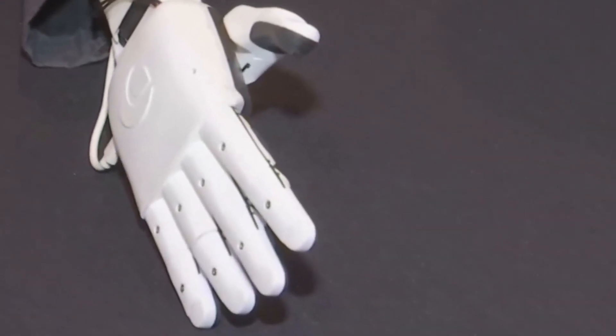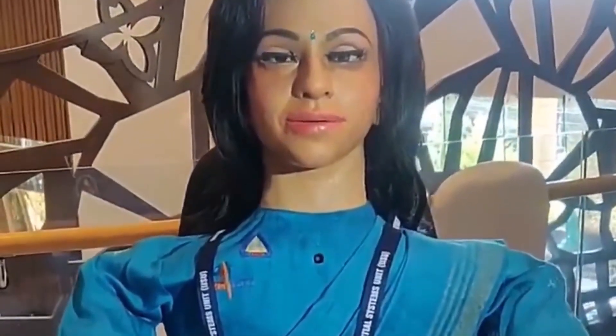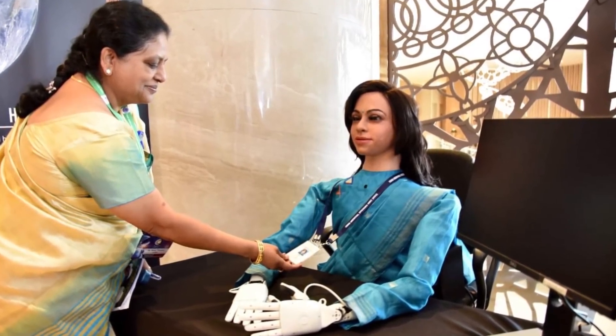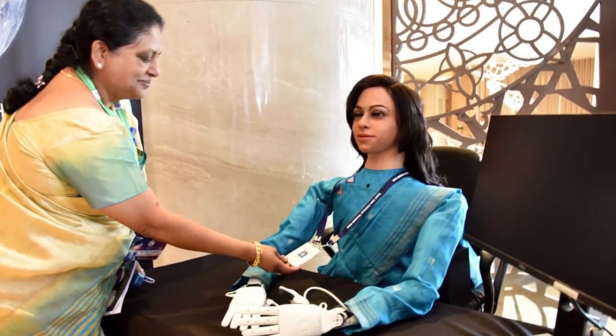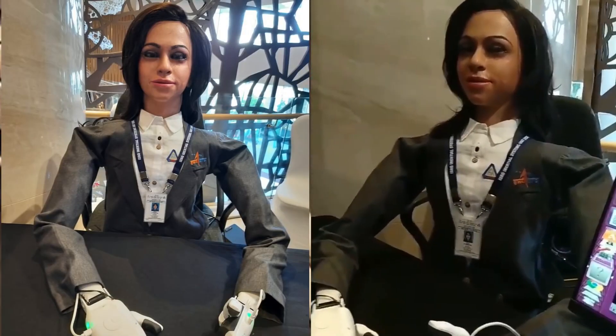She'll be able to give out warnings if the environment and cabin conditions become uncomfortable, so that humans will be better equipped to overcome problems before they head to the moon themselves. She'll be able to operate switch panels to control the capsule and sit in human-like positions. Plus, she has a social function where, in the future, she'll be able to recognize and chat with fellow astronauts.